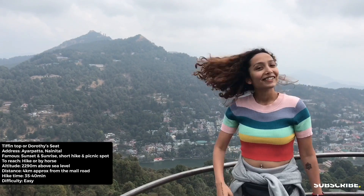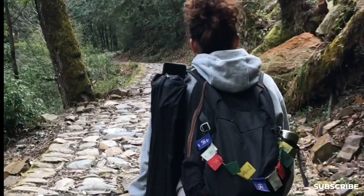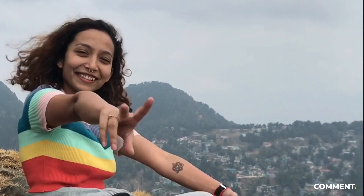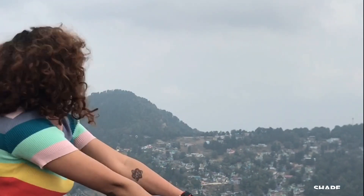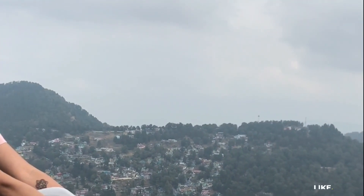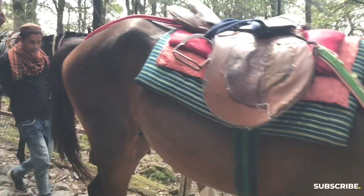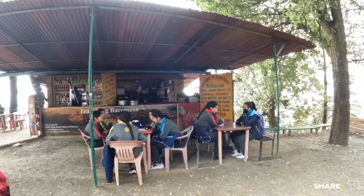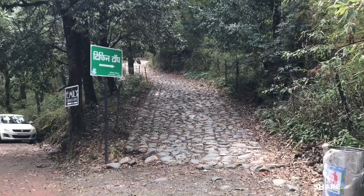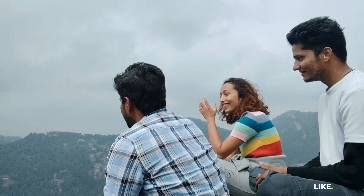Spot 2: Tiffin Top. It's a four-kilometer walk or hike from Nainital town, an easy hike for beginners to catch the mesmerizing view of Nainital, where you can easily spend two to three hours depending on your choice. The top is alternatively called Dorothy's Seats — the hilltop resembles the love and dedication of a husband toward his wife who died in a plane crash. The altitude of Tiffin Top is around 2,290 meters above sea level, and there is no entry fee. Must go.